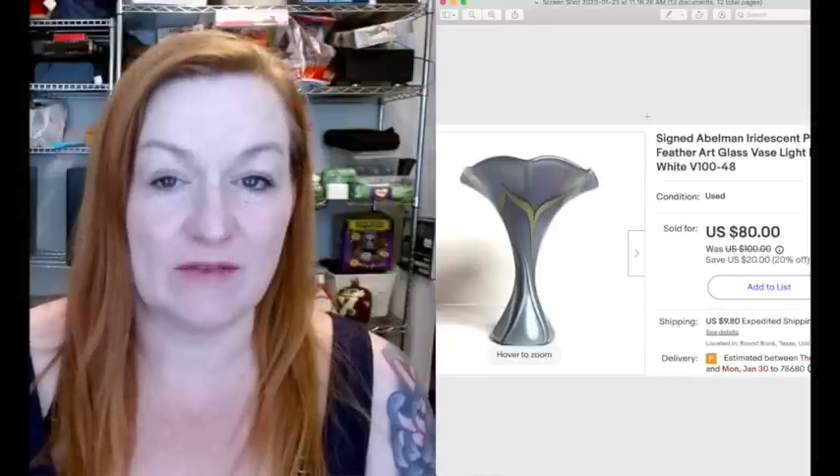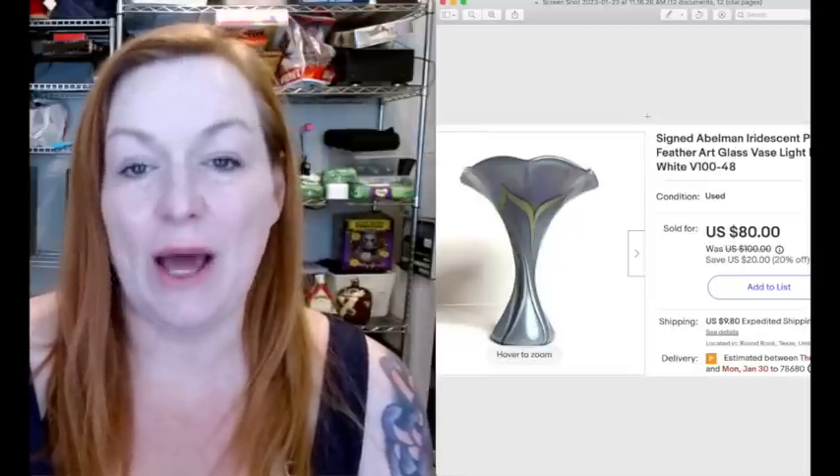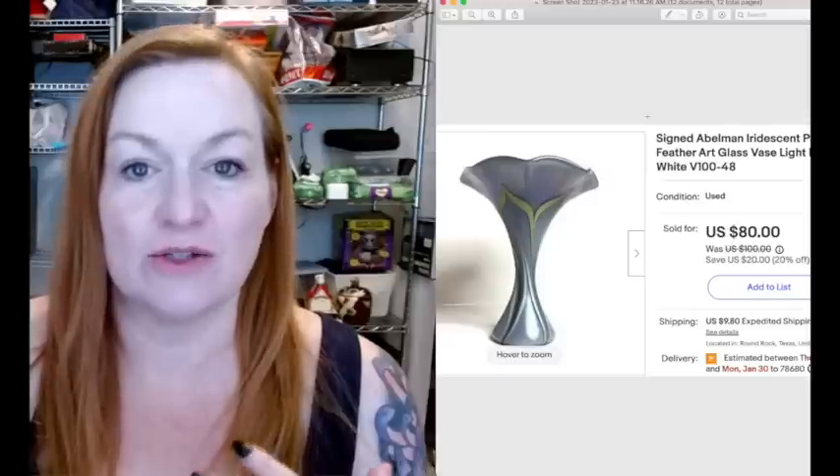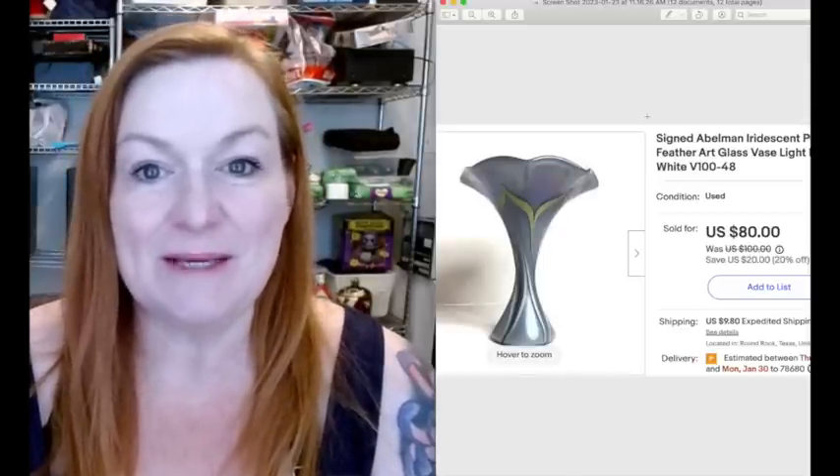Initially, I was going to share all of my sales from December and January - if you would like to see that, please leave a comment down below. But I started noticing that I've been doing a lot of inventory clean out, so I took a lot of best offers and sent offers to people because I'm trying to clear out some of my stale inventory. There are a lot of smaller ticket item sales like $10 and $8 sales, but I thought you might be more interested in the higher ticket item sales. If you are interested in seeing everything, leave me a comment down below.